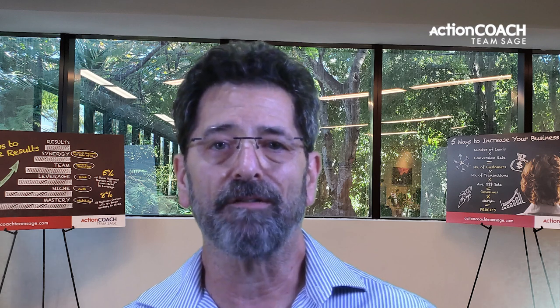Hi, I'm Doug Barra. I have the honor to have been coaching business owners like yourself for 16 years. As a coach,